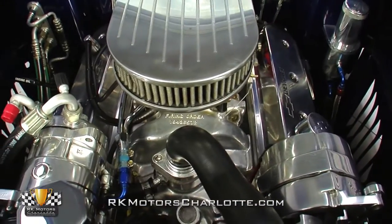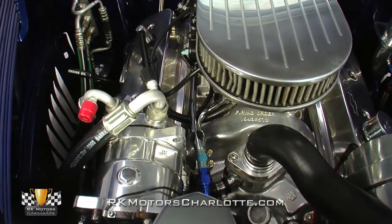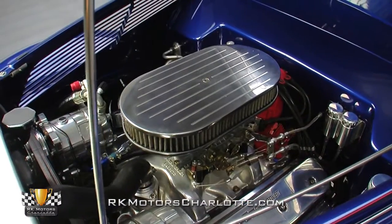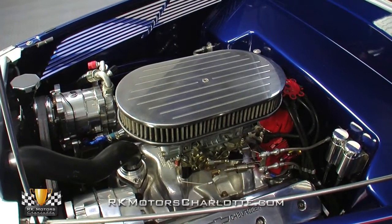The clean engine compartment is relatively sparse, aside from a proven Walker radiator and an electric puller fan, and every one of its surfaces is finished in the same vivid blue as the car's exterior panels, allowing the thoroughly detailed motor to create plenty of trophy-winning contrast.